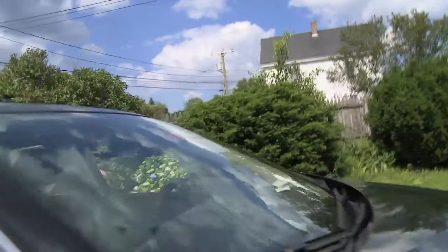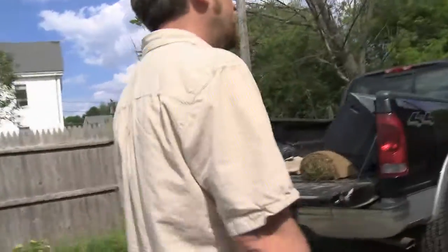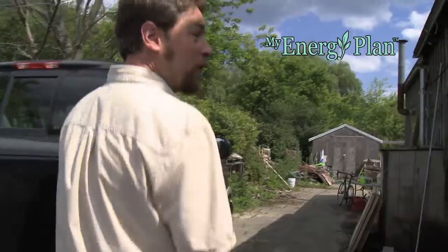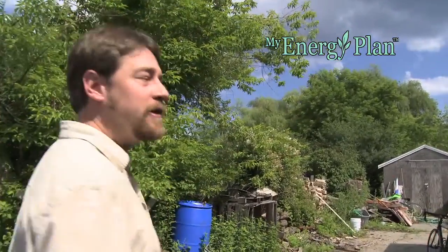Artist, educator, and Portsmouth, New Hampshire resident Tim Goudreau is no stranger to energy planning. I've done a lot of things to make my work life as low impact and sustainable as possible.